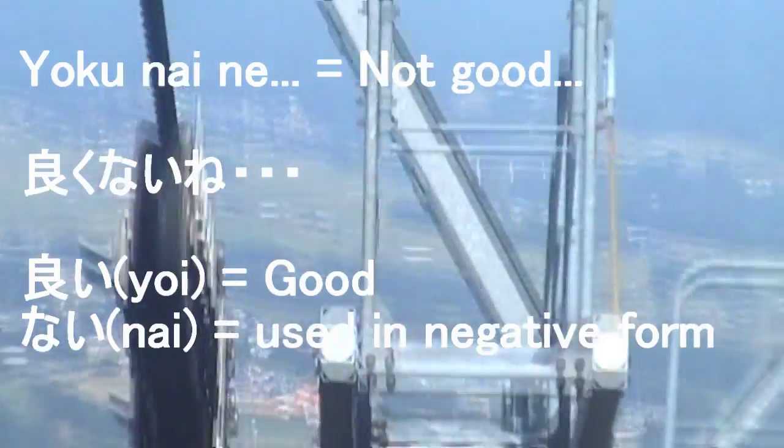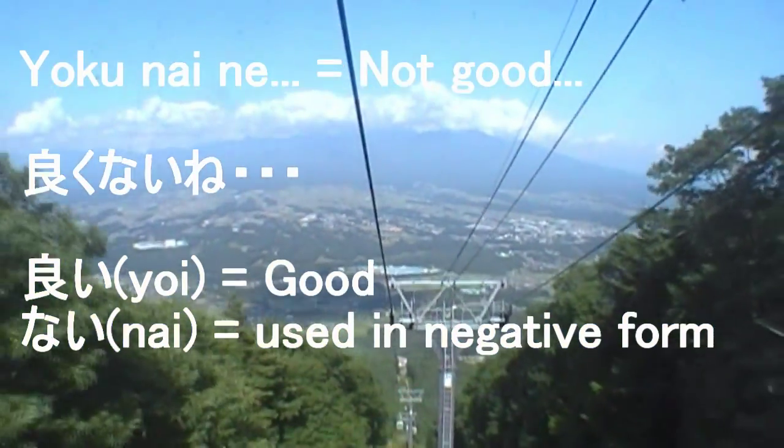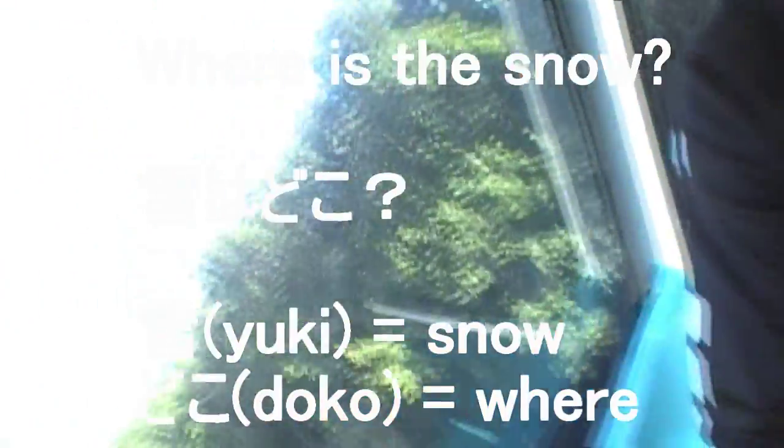Let's try to zoom in. It's pretty cool shooting video from the gondola in the summertime. This is the first time I've ever been on a gondola in the summertime — it's like, where's the snow? I'm disappointed.